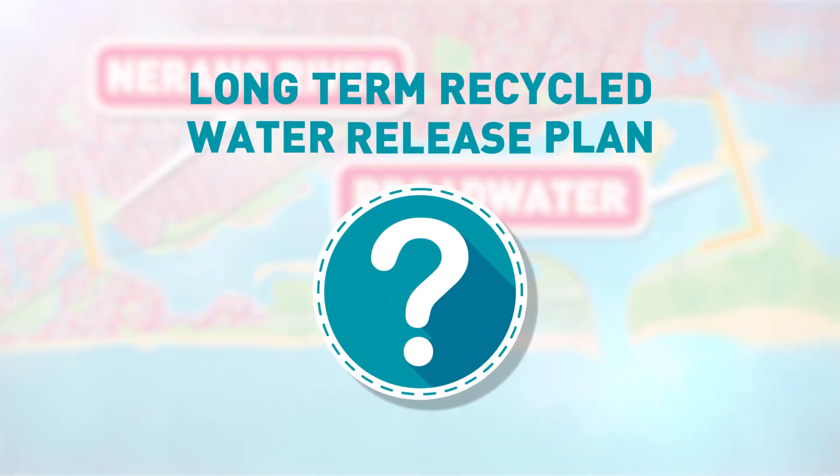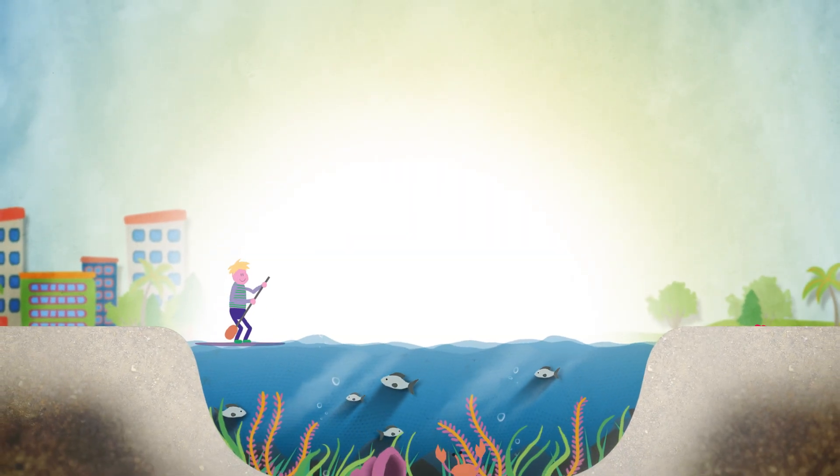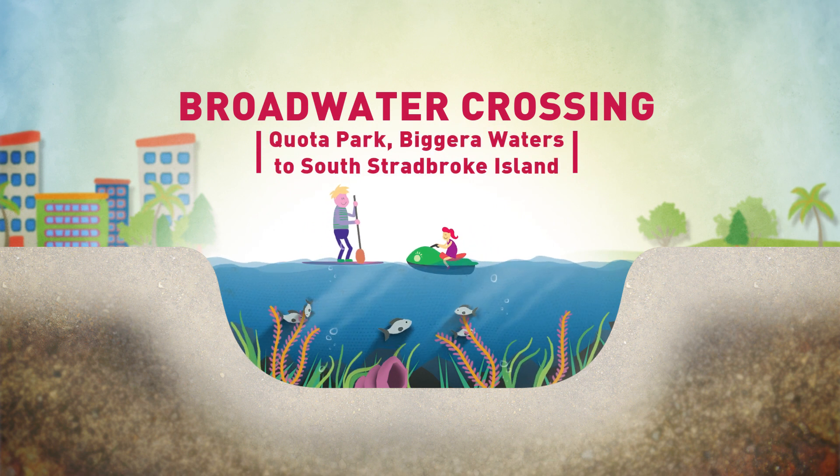So how are we constructing these pipelines? We'll be building new pipes under the waterways and riverbeds. This will help lessen the impacts on our natural environment and our enviable Gold Coast lifestyle.